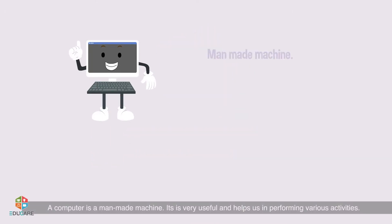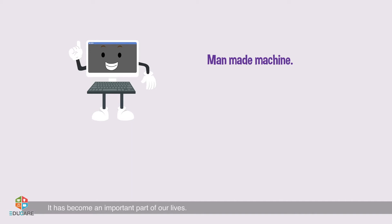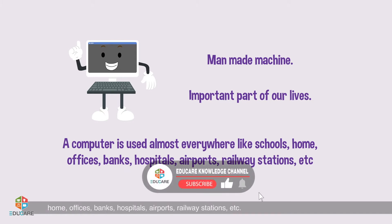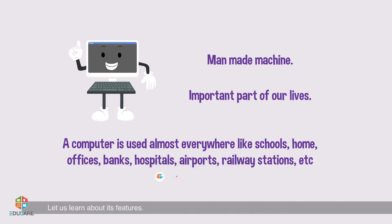A computer is a man-made machine. It is very useful and helps us in performing various activities. It has become an important part of our lives. A computer is used almost everywhere like schools, homes, offices, banks, hospitals, airports, railway stations, etc. There are many features which make a computer different from a human being. Let us learn about its features.